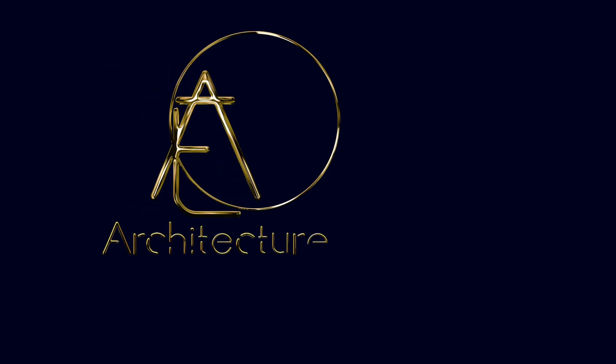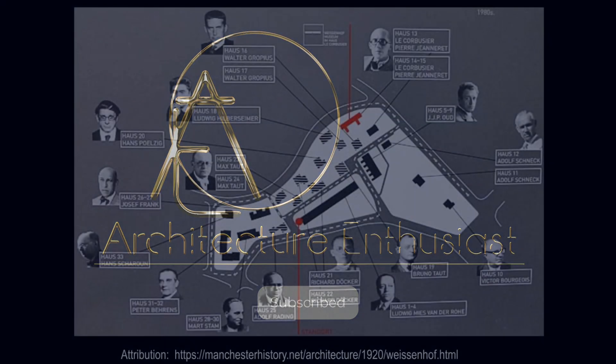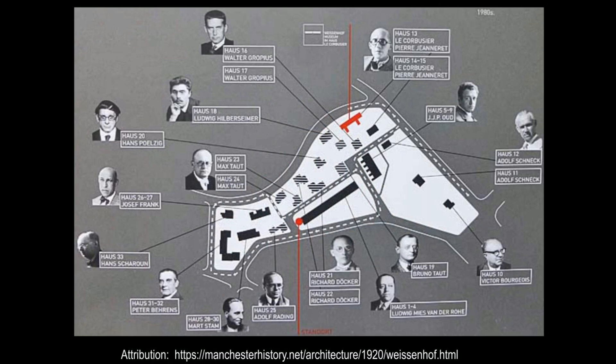Hello, friends, and welcome to The Architecture Enthusiast. House number 19 by Bruno Taut at the 1927 Weissenhof Siedlung housing exhibition in Stuttgart, also known as the Weissenhof Estate.